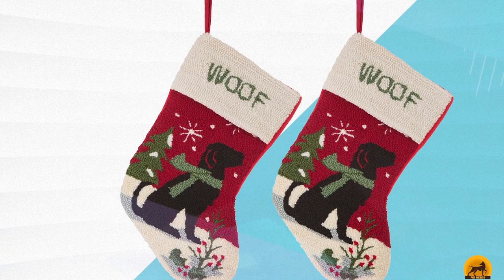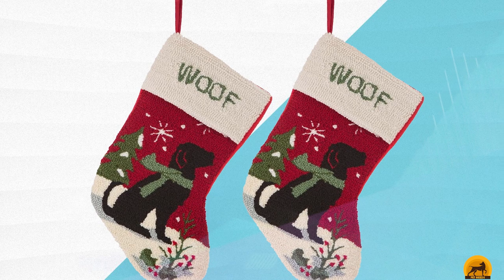Both of these materials are super soft to the touch and quite tough. They'll handle some accidental clawing from all that pupper excitement when they sniff out those yummy stocking stuffers.